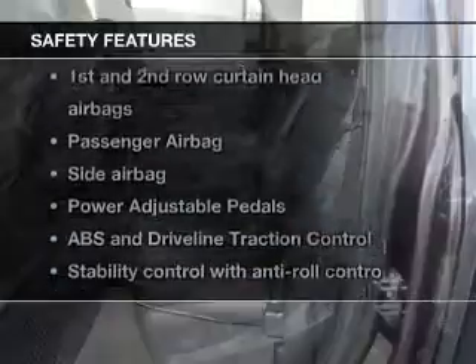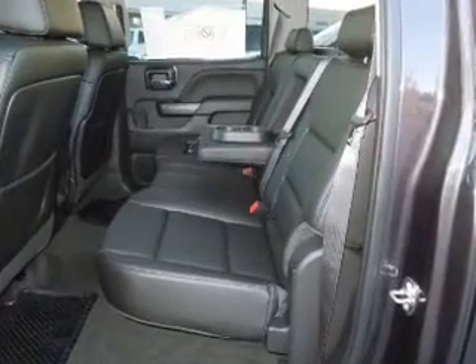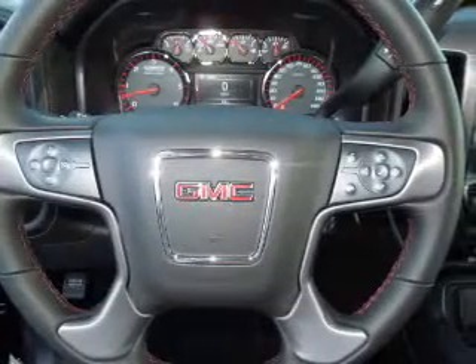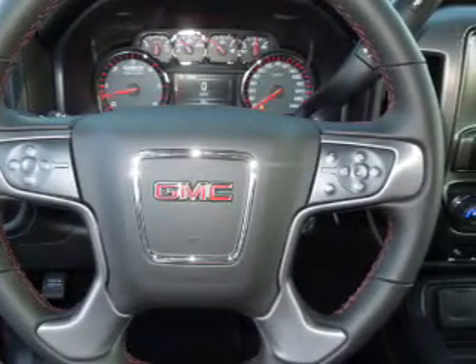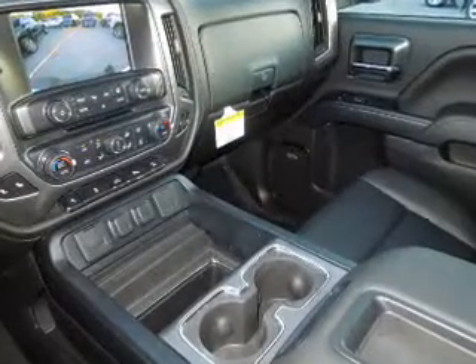And for your peace of mind, the following safety equipment is included: front ventilated disc brakes, curtain head airbags, passenger airbag, side airbag, traction control, stability control, and daytime running lights. Our website offers more information on all of our vehicles.